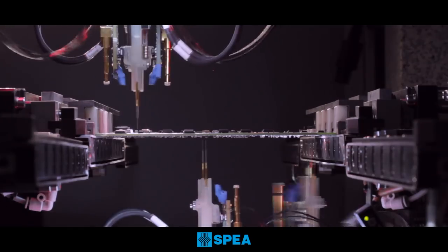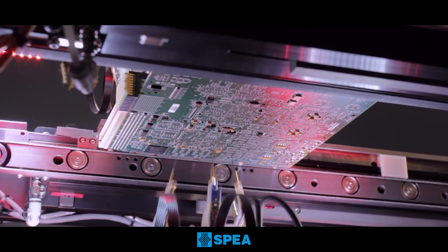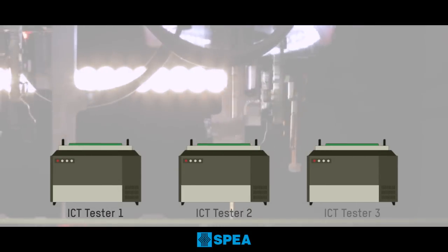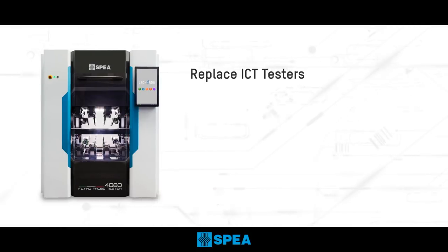SPEA flying probe testers are designed to cover the widest range of test requirements for electronic boards. Their performance and flexibility make them suitable to replace traditional ICT testers in many production environments, offering highest test coverage at comparable throughput.